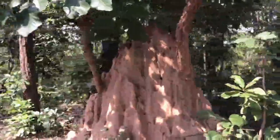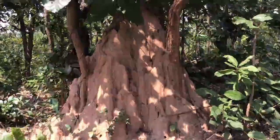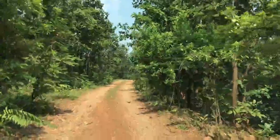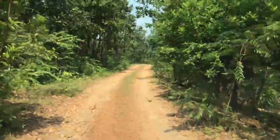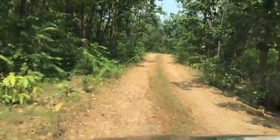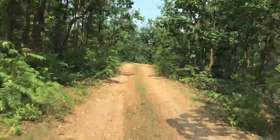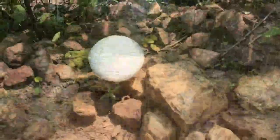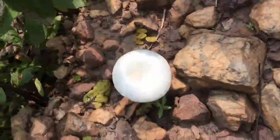Look at that large termite mound — so large and amazing! Shutan Forest is in the Jhilimili range. On the way, we saw a wild mushroom.